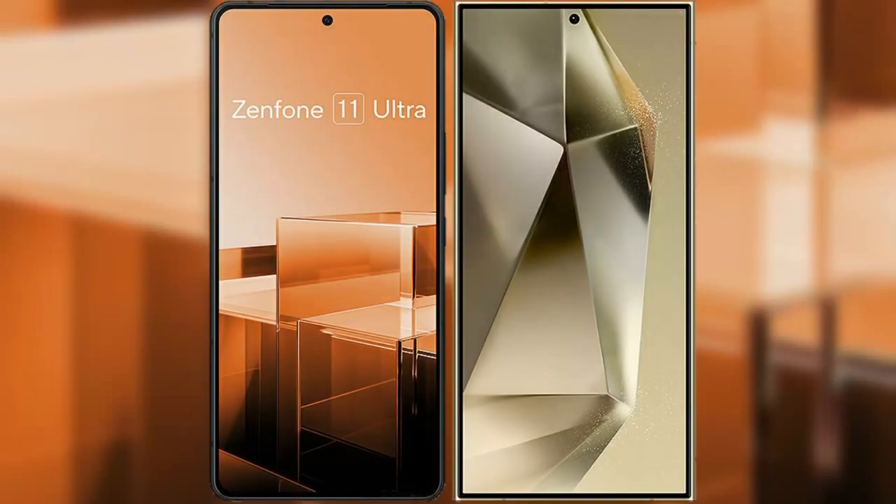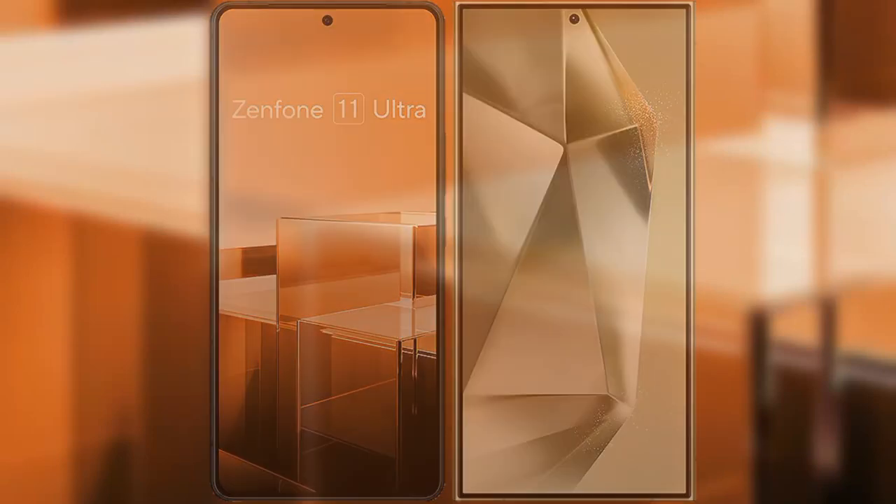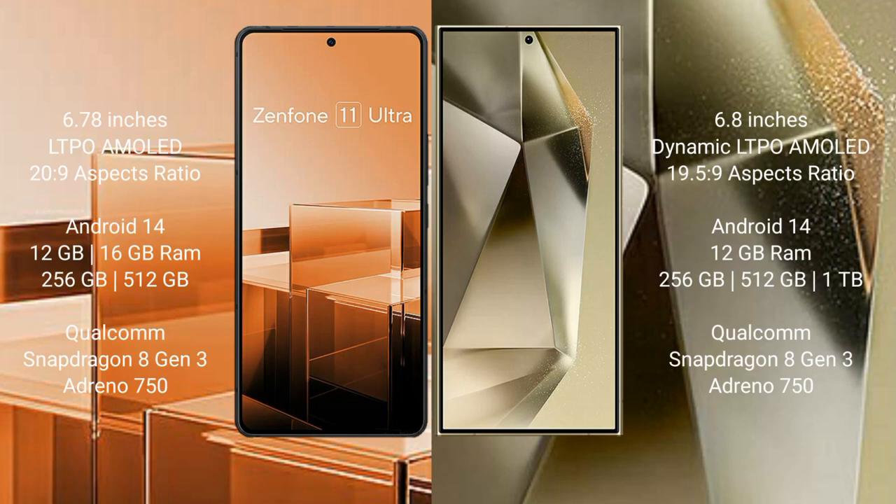I will compare the new Asus Zenfone 11 Ultra with Samsung Galaxy S24 Ultra. Asus Zenfone 11 Ultra comes with a 6.78-inch LTPO AMOLED display. Samsung Galaxy S24 Ultra has a 6.8-inch Dynamic LTPO AMOLED display.